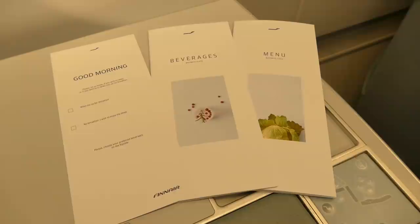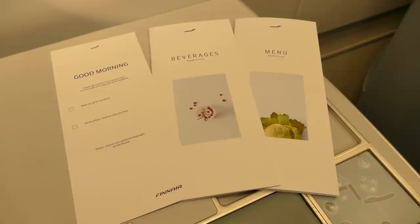After a quick loo stop and a browse of the menu, which we'll check out properly later of course, we're off to Helsinki.